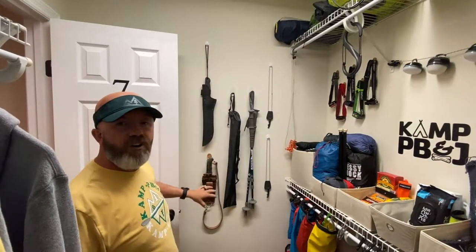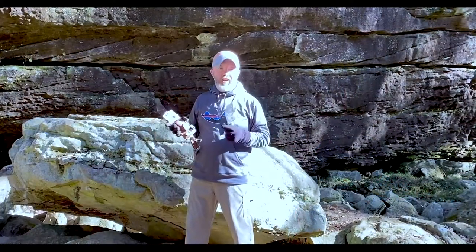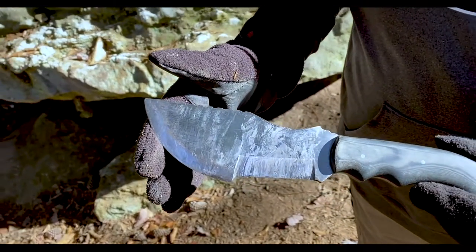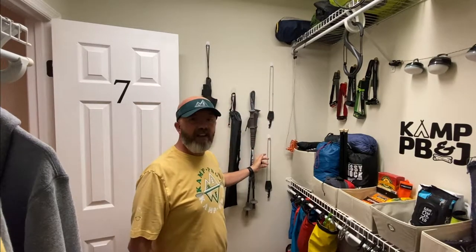Alright guys, first thing you walk into the lift, we've got the wall hanging stuff. We've got knives — we've got the tracker knife here. Remember that? Frank the Tank movie. This is my brand new tracking knife. You can tell I've already used it quite a bit. But this was handmade by my brother-in-law, Frank the Tank Hill. We've got some trekking poles. Of course, Camp PB&J, you know we always got them neck knives on.